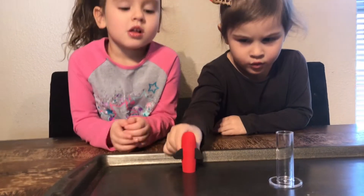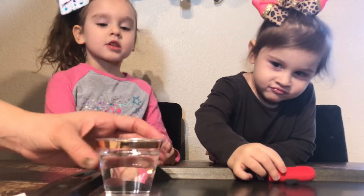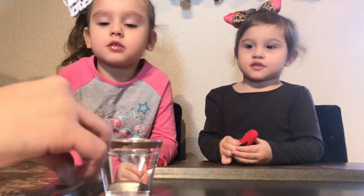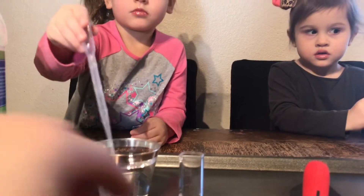What are we doing today, girls? We're doing the vinegar rocket. Are we doing the pipette? Yeah. Okay, Tegan, can you go ahead and squirt one pipette full of the vinegar into this container?